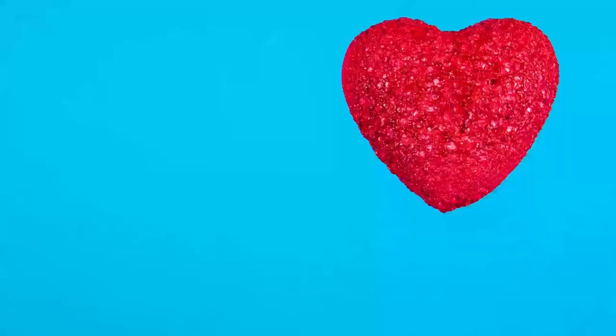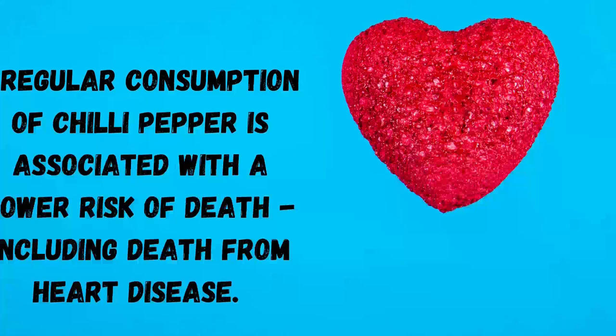Benefit 6: Findings from a sizable Mediterranean population study of over 22,000 adults suggest that regular consumption of chili pepper is associated with a lower risk of death, including death from heart disease.